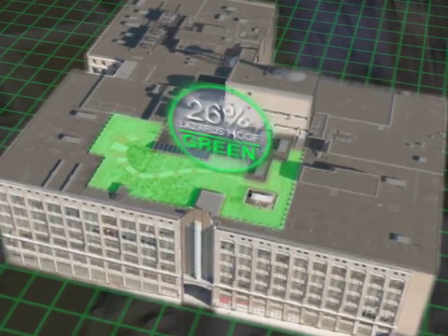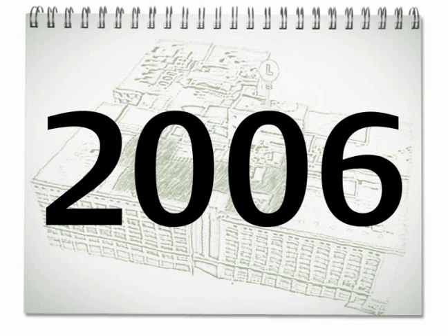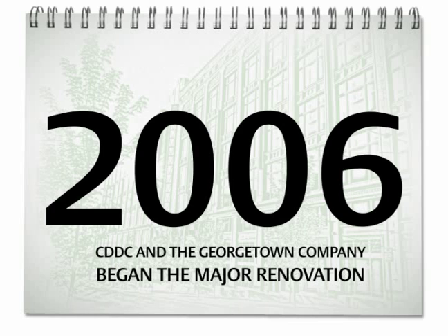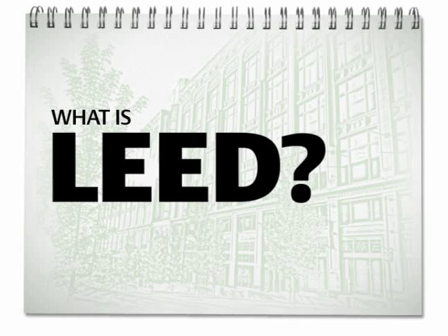Rooftop gardens redefine the urban landscape. This particular garden takes up only 15 percent of the rooftop's space. Let's explore the numbers. 2006 — that's when the owner of the building, the Columbus Downtown Development Corporation, and the development manager, the Georgetown Company, began the major renovation of the building. The Lazarus building is one of the largest LEED Gold certified rehabilitated buildings in the U.S.